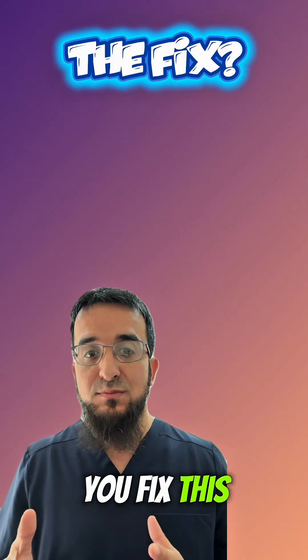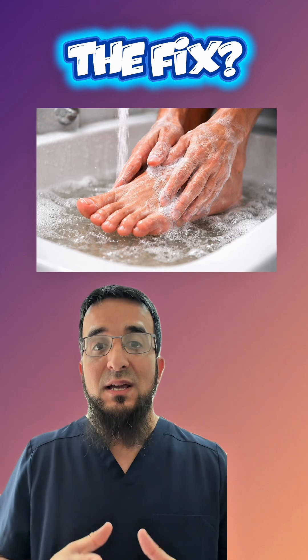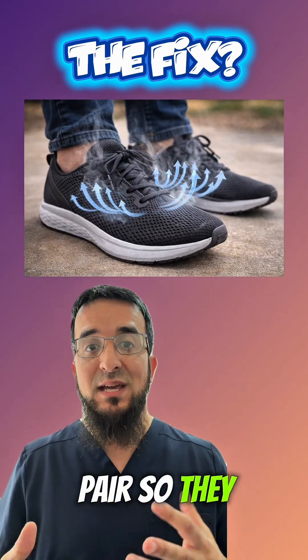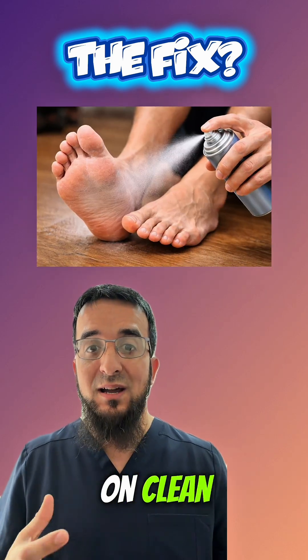So how do you fix this problem? Wash the feet daily with soap, dry carefully between the toes, change socks every day — more often if they get moist — use breathable shoes and rotate pairs so they dry out.